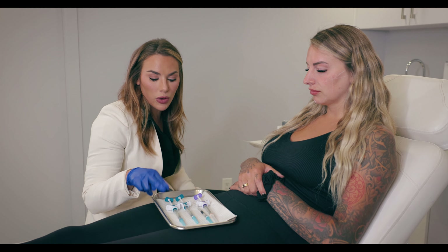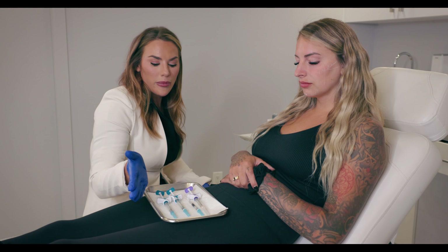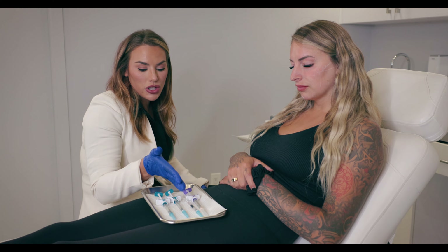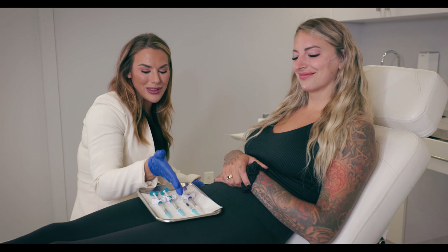We're going to go with Volux in her jawline — that's going to give her the most structure, most bang for her buck as far as lifting capacity. Then we're going to work down to Voluma for her cheek, something a little bit softer. You don't want something so intense that she starts to look a little maleficent in the cheek, so we're going to go to something a little less.